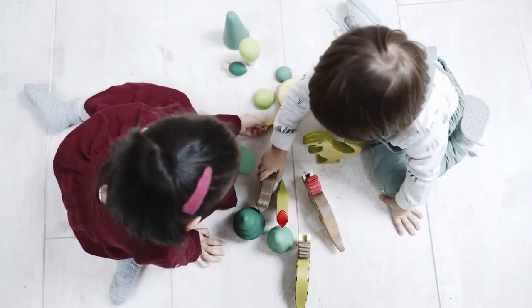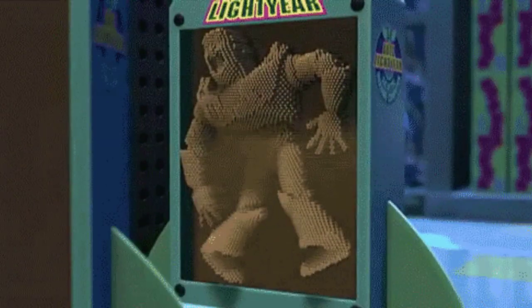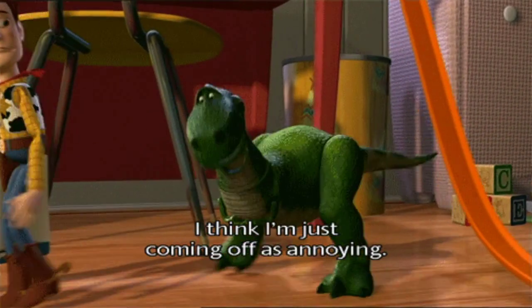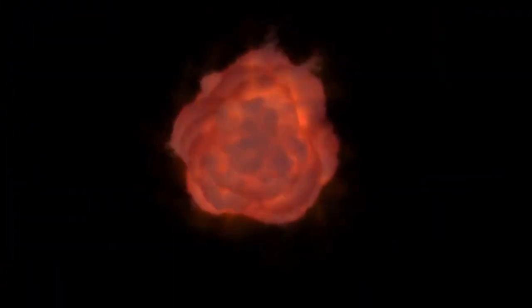Then there was the D3 Digivice. This upgraded version took the Digivice game to the next level. It introduced multiplayer battles so we could finally prove who had the strongest Digimon team. It was like being a digital general commanding an army of pixelated warriors.